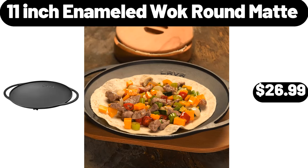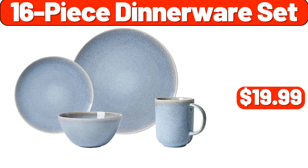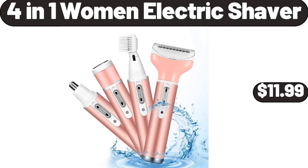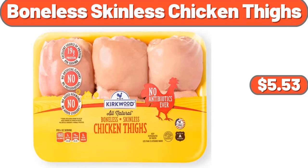6-Pack Towel Set, $11.99. 16-Piece Dinnerware Set, $19.99. 4-in-1 Women Electric Shaver, $11.99. Oil & Vinegar Dispenser Set, $6.99. Boneless Skinless Chicken Thighs, 1.85 Pounds.